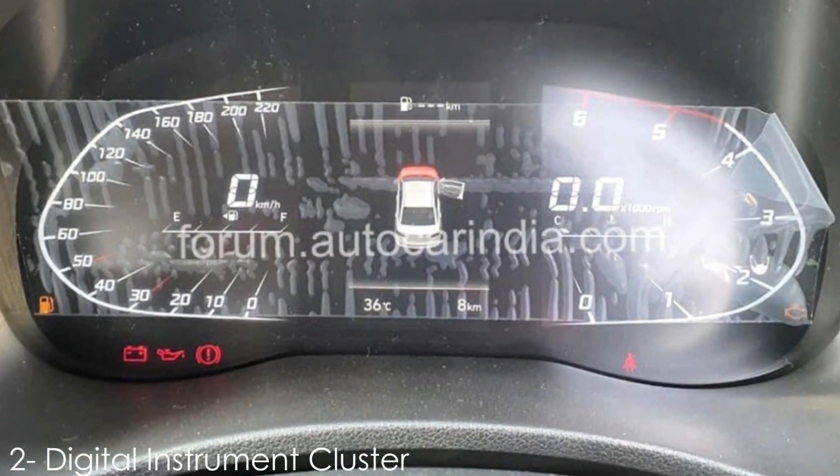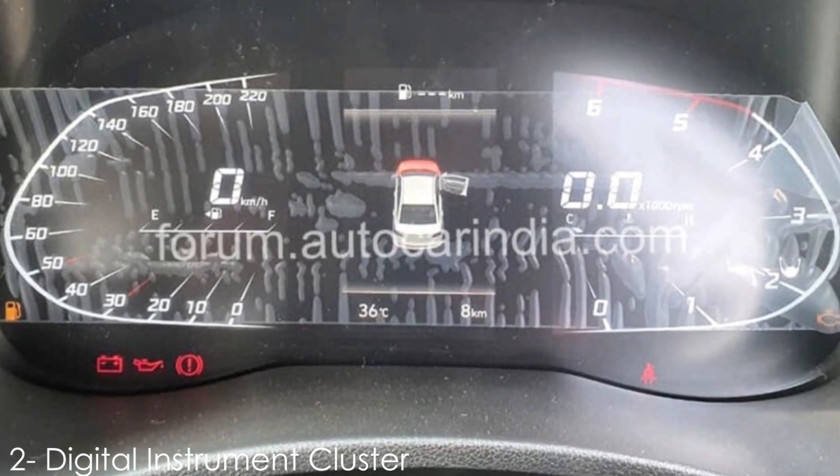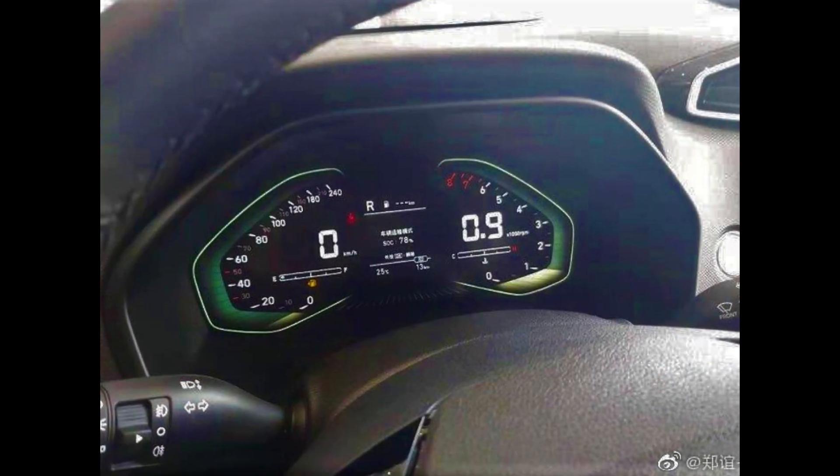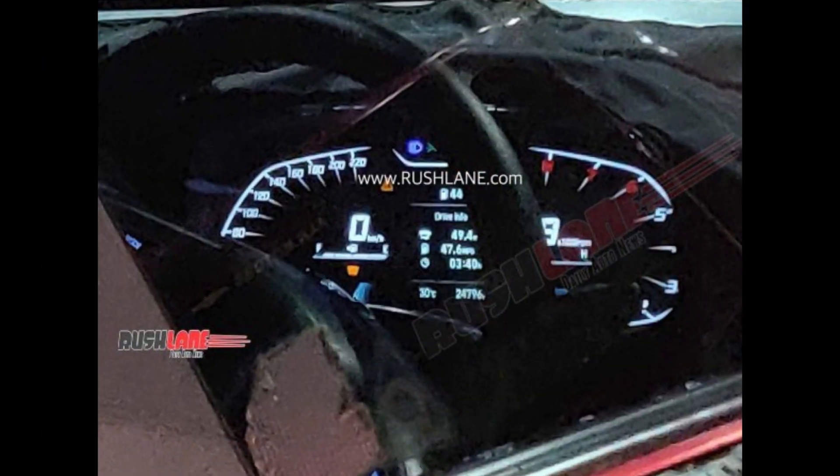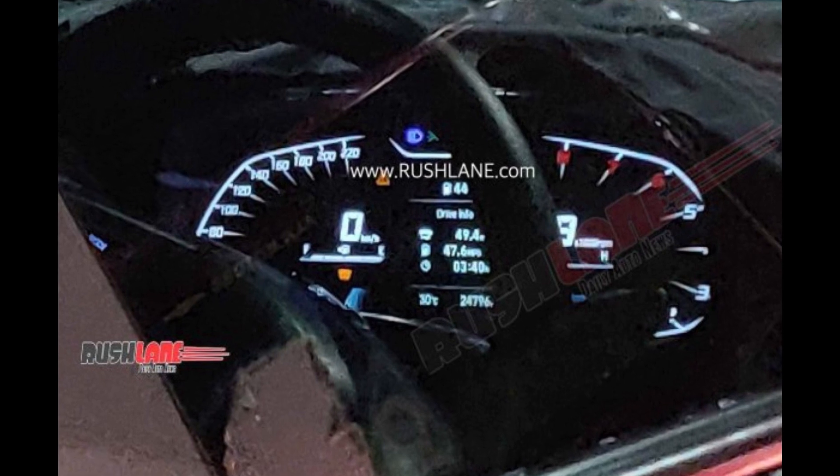Number 2: Fully Digital Instrument Cluster. The 2020 Verna is also the first C-segment sedan to be offered with a full digital instrument cluster, which also gets a 4.2-inch multi-information display in the center.